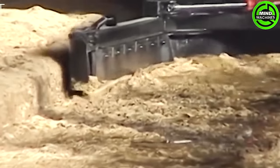Keeping the barn clean and tidy has never been this easy thanks to this cattle barn cleaning machine!